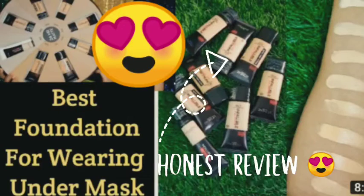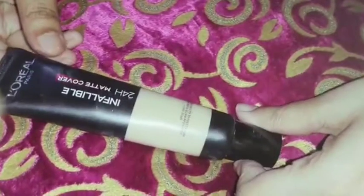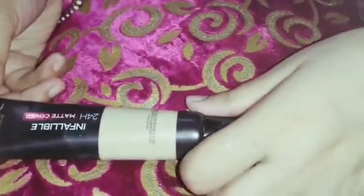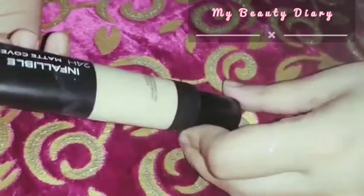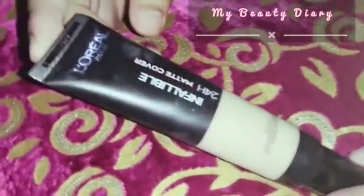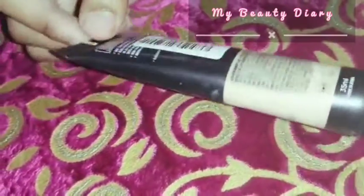Hi friends, welcome back to my YouTube channel. How are you all? I hope you will be fine. I'm also very happy. Today I'm going to review the L'Oreal Paris Infallible 24-hour Matte Coverage Foundation. I hope you will hear all about this — today I will give you a good, honest review.